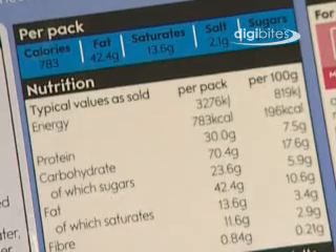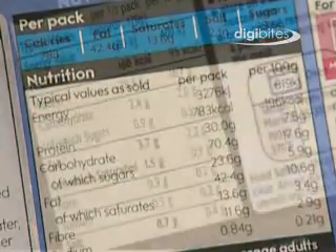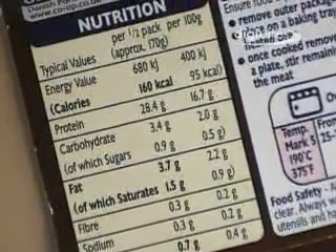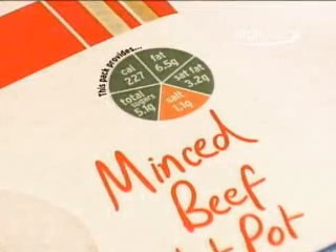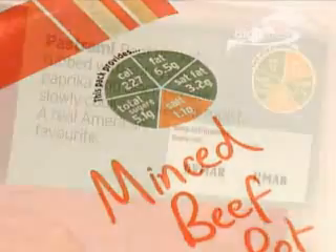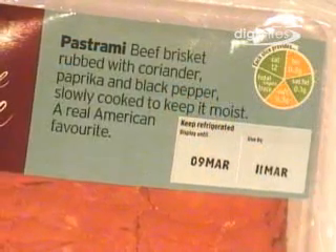Nutritionists say if we want to eat a healthy diet we should cut down on fat, especially saturated fat, added sugars and salt. With traffic light colours you can see if the food has high, medium or low amounts of each of these nutrients in 100 grams of the food.